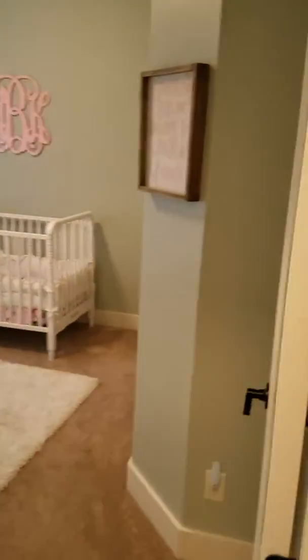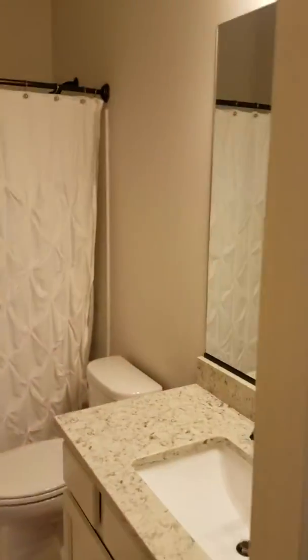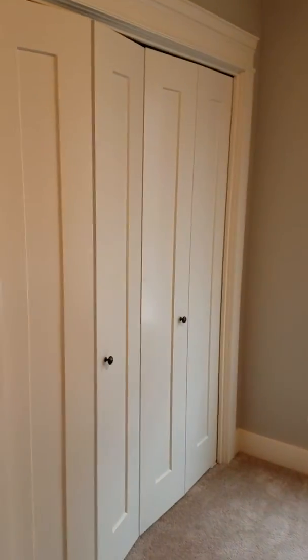Walking through, there's a closet here, and here's a bedroom — it's actually a pretty good size with a big window. Bathroom has quartz countertops and tile floors. They have this set up as an office with another big window in the front and closets there.